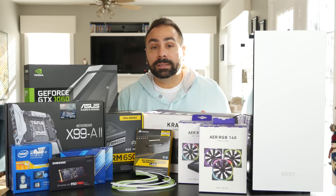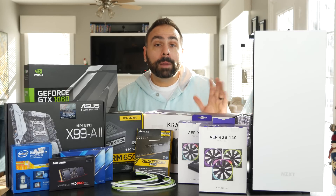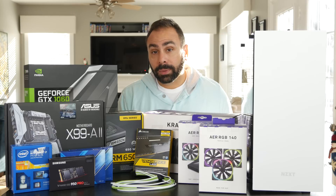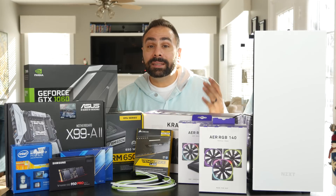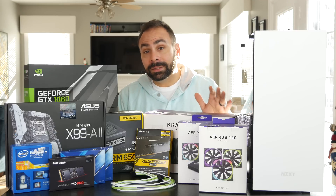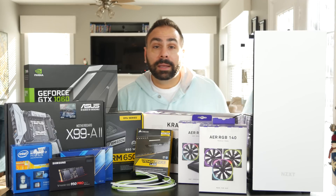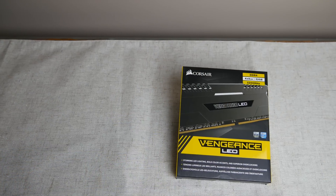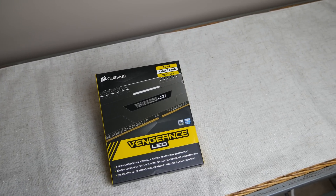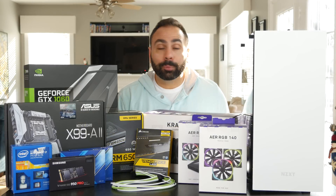One of the biggest benefits of going with X99 is the ability to run quad-channel memory. No matter what memory capacity you choose, you really don't want to skimp on the number of DIMMs. Even if you want to stick with 16GB of RAM at 2133 speed, invest in a 4x4 kit. This kit is from Corsair — it's a 4x8GB kit of their newest Vengeance LED memory running at 3200MHz. I have the white version here and I think it's going to look pretty sick in our build.